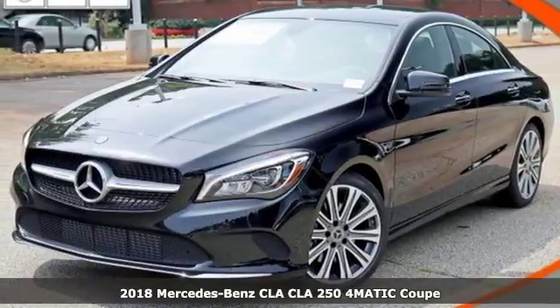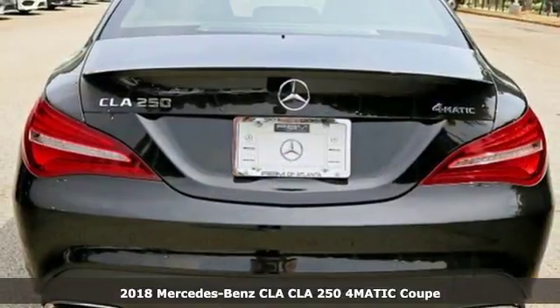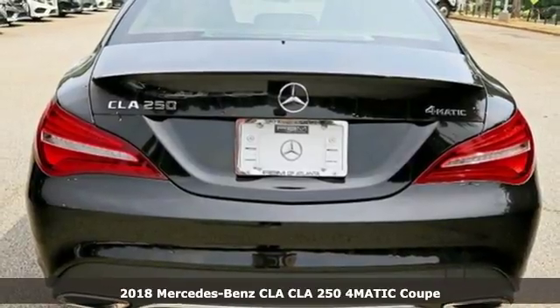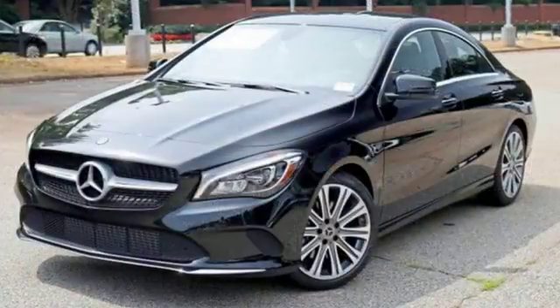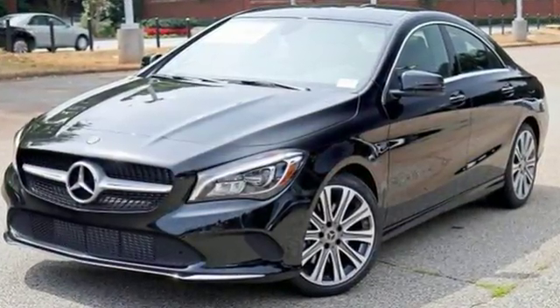It's a 2018 Mercedes-Benz CLA. The curves seduce your eyes and the sharp lines hold your gaze. The fascinating coupe-like design manages airflow for more stability and better visibility in messy weather.